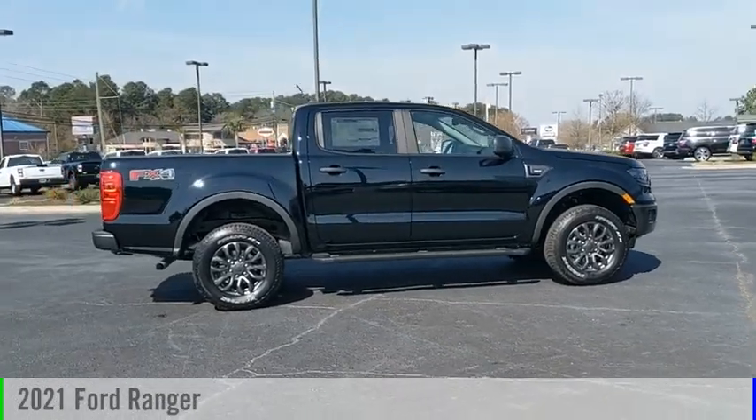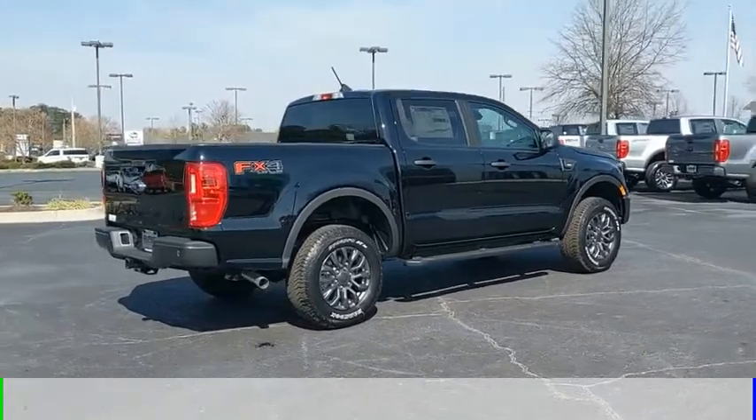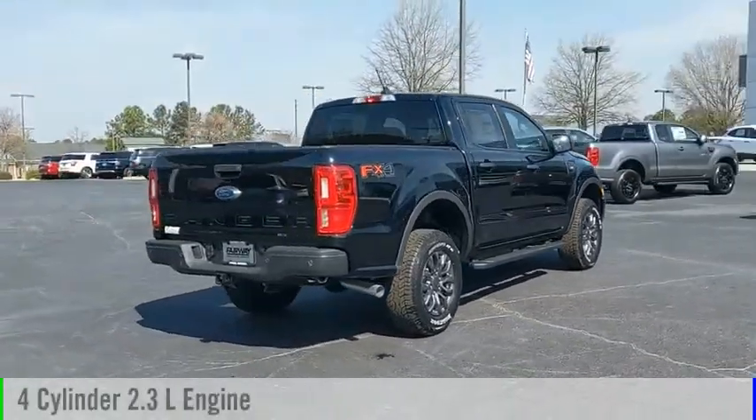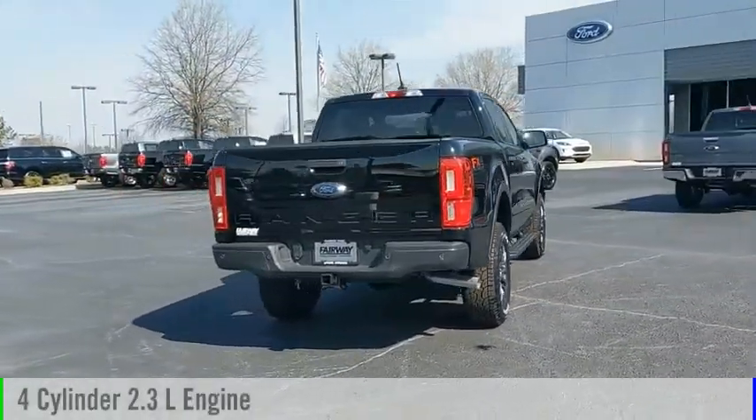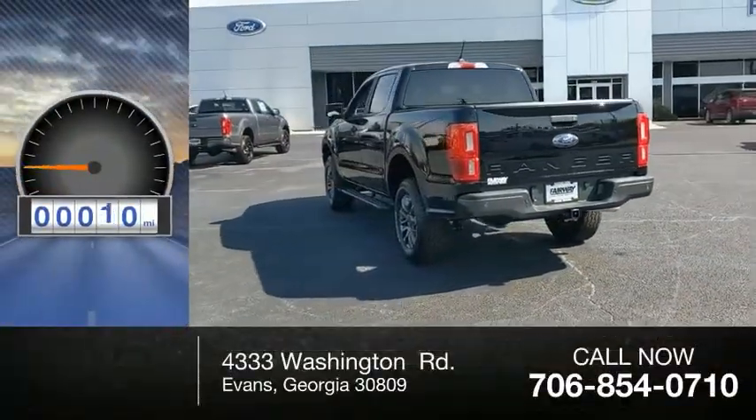You are going to love the 2021 Ranger. This vehicle is powered by a four-wheel drive, four-cylinder, 2.3-liter engine, and comes with an automatic transmission. This vehicle has less than 100 miles.